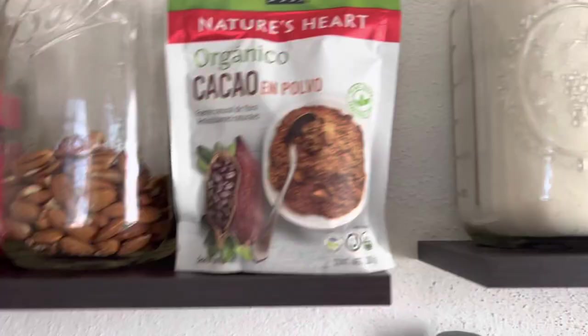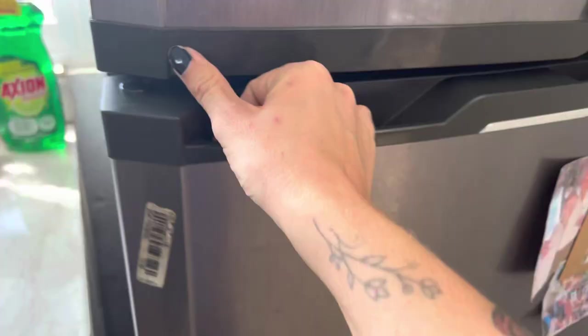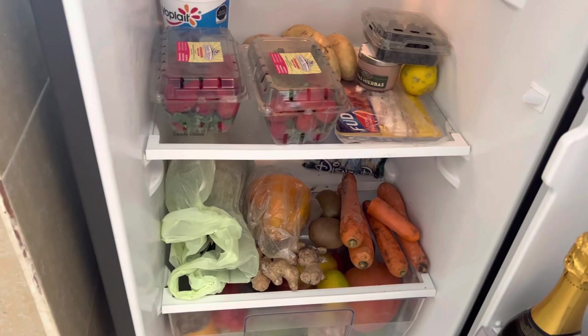Behind the cacao I have my moringa and spirulina powder, which is also something I put in my smoothies — that was about a hundred pesos. The fridge is probably a mess, but we've got some strawberries, blueberries, carrots, papaya, pineapple, ginger, and if I open this drawer we've got avocados, mangoes, grapefruit, beetroot, radish, peppers — loads. So that's another thing you'll have to get used to: flies, mosquitoes, scorpions, cockroaches. You will find them here.